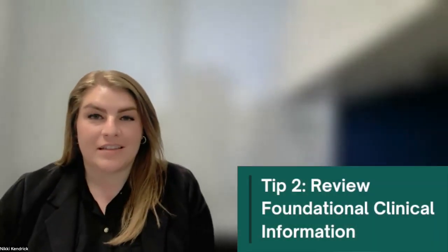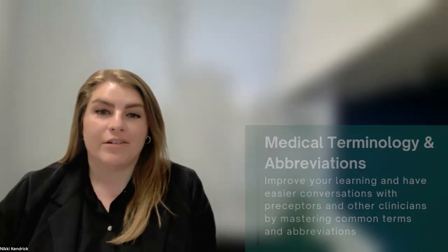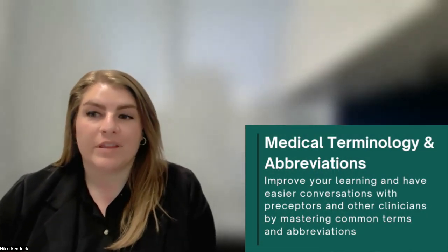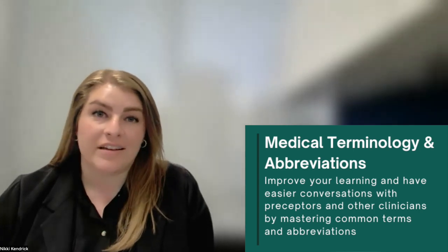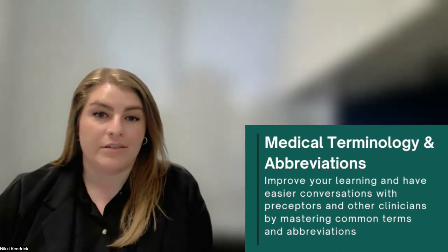Now that you have your resources, you should start reviewing some of these topics. Medical terminology and common abbreviations. Being comfortable with medical language and the terms that you will hear in the hospital makes reviewing medical records easier and improves your comprehension during conversations with your preceptor and other clinicians.